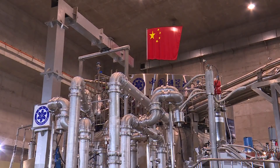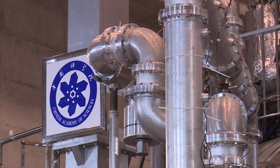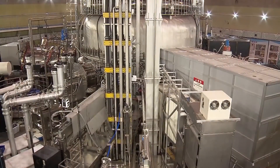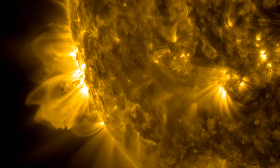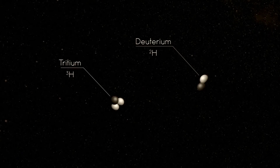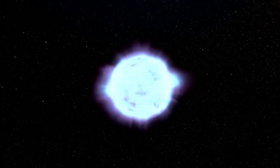With its intricate web of cables and pipes, this is an artificial sun. And in China, it is the future of clean energy technology. It's a reactor in eastern Anhui province that utilizes nuclear fusion, a process that naturally occurs in the sun — atoms of hydrogen fusing together to create helium, which results in huge amounts of energy.